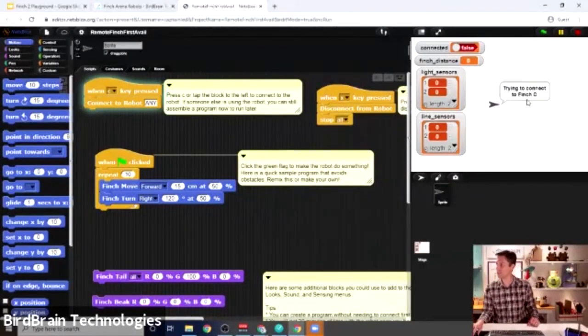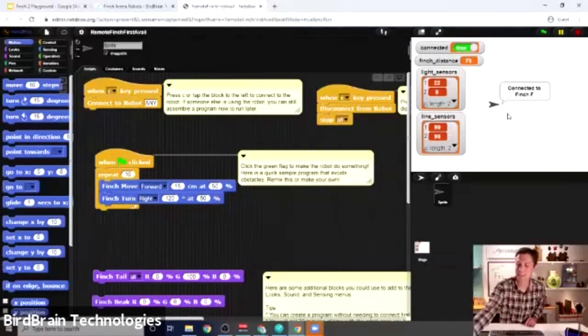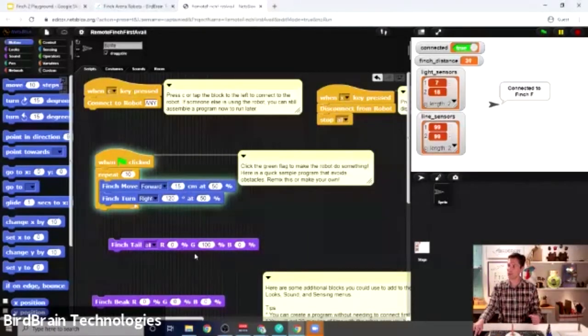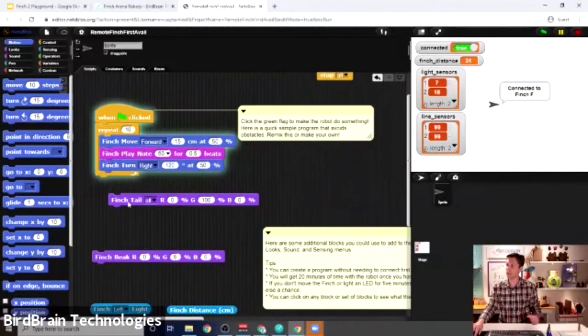F also has the cell phone mounted, so you'll see that view move around in a second. I have a sample program you can start with. I'll click the green flag or click this set of blocks and it makes my robot start moving — it's essentially doing this program now. I can also click on blocks individually to see what they do. That just turned on my tail lights to green. I can edit this program in real time.